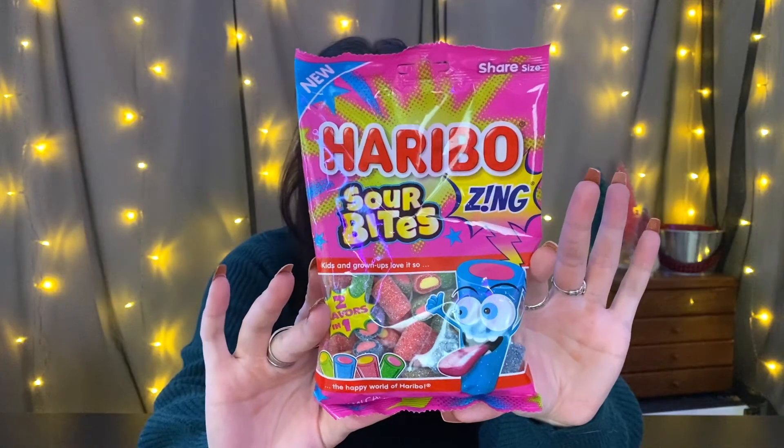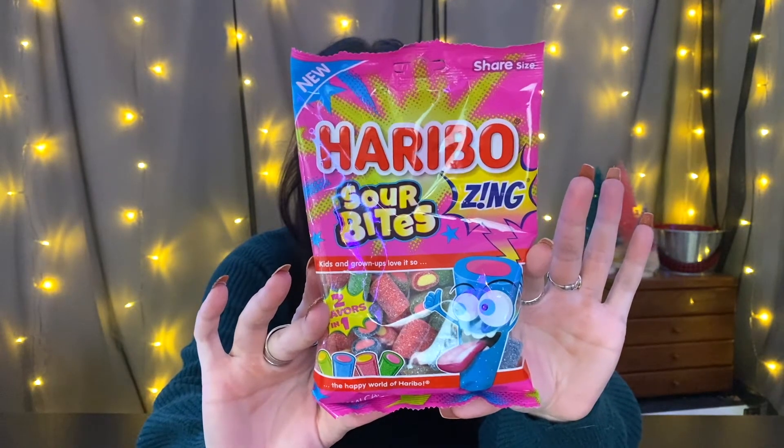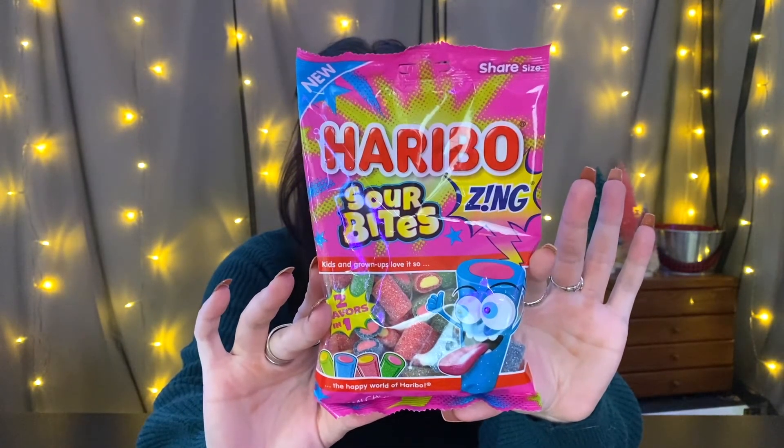First up are from the brand Haribo — these ones are sour bites, they say 'Zing.' There are two flavors in one. The flavors are strawberry lemon, lime lemon, watermelon, red raspberry, and blue raspberry. It's interesting that lemon appears in two of the flavors, and both red and blue raspberry are included.